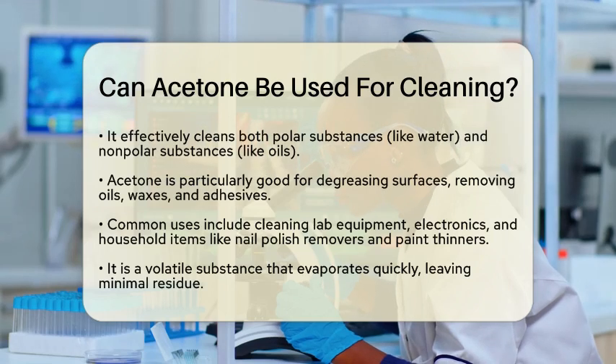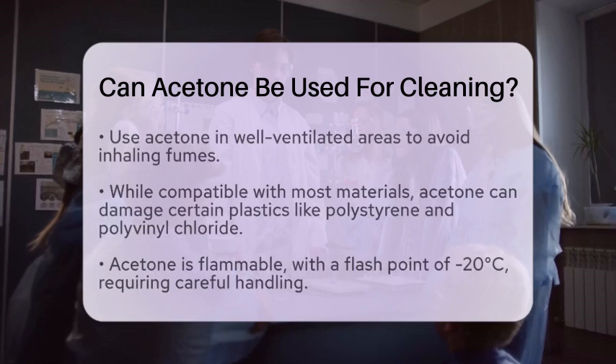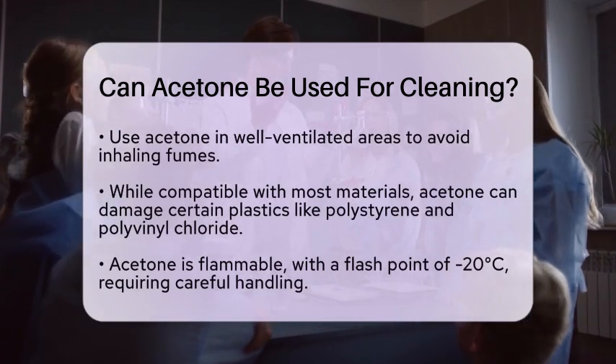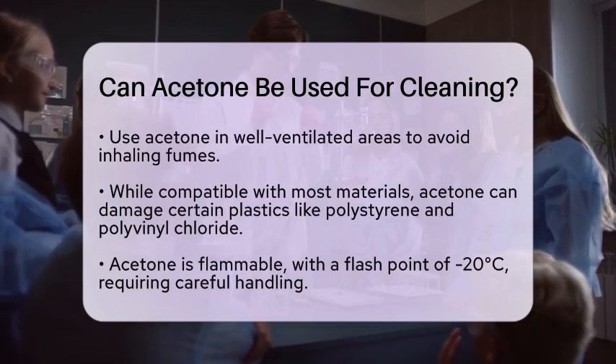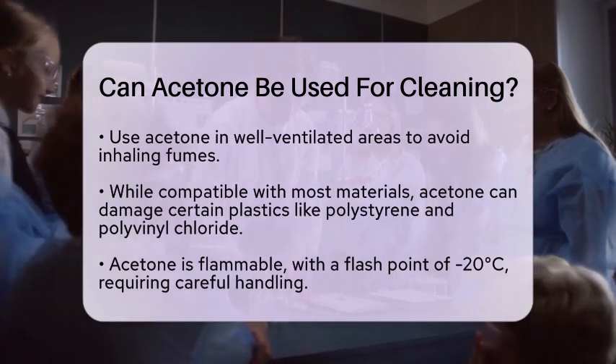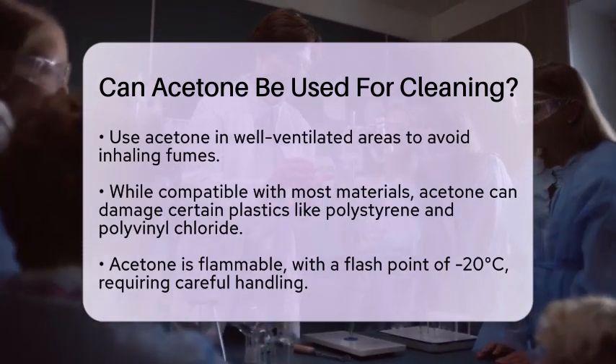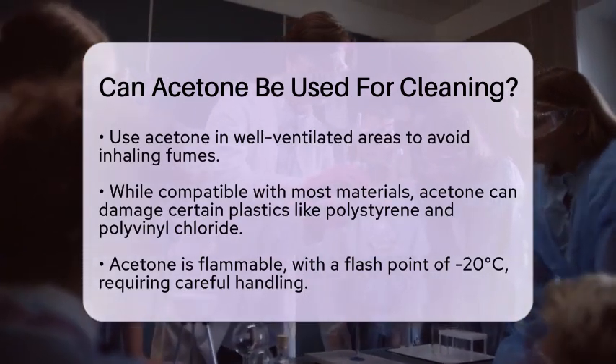However, there are some important things to keep in mind when using acetone. It is a volatile substance, which means it evaporates quickly. This can be beneficial as it leaves minimal residue, but it also means you should use it in well-ventilated areas to avoid inhaling fumes. Additionally, while acetone is compatible with most materials, it can damage certain plastics like polystyrene and polyvinyl chloride.